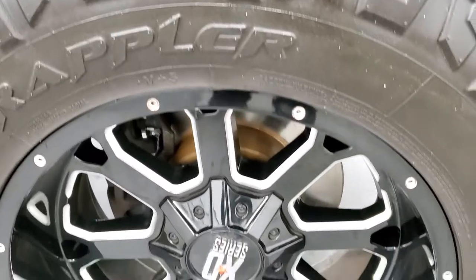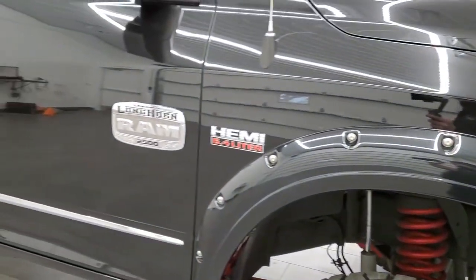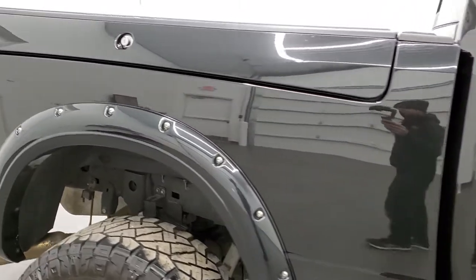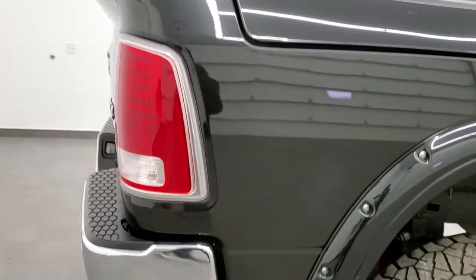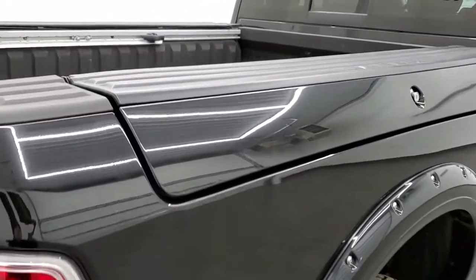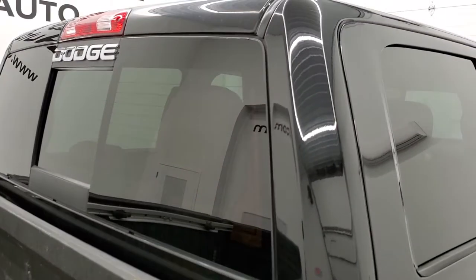The passenger side rim has no scuffs or scrapes. As you go down the passenger side of the truck, take note of how clean the body is and how reflective and mirror-like that paint is. We take these HD videos so if you are far away or just cannot make the trip down but are still interested in purchasing the truck, you can see and hear the truck and have confidence in the vehicle before you even get here, so there are absolutely no surprises.